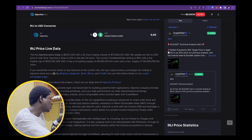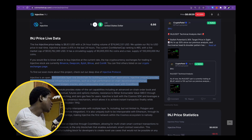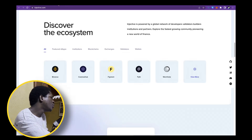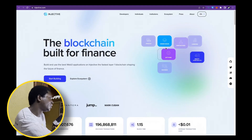Injective Protocol is an interoperable layer one blockchain for building powerful DeFi applications. Injective uniquely provides plug-and-play financial infrastructure primitives such as high-performance on-chain decentralized exchange infrastructure. The fact that a lot of projects can build many DeFi tools using Injective Protocol is a big deal. This is one of the highest projects out there when it comes to this interoperable blockchain tool narrative.